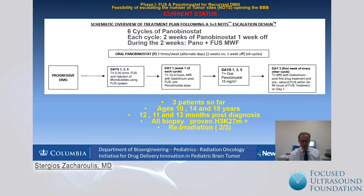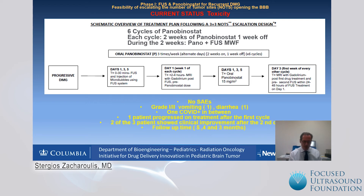We have already treated three patients. The ages were 10, 14, and 18 years; they were 12, 11, and 13 months post-diagnosis at the time of enrollment. They all had biopsy-proven H3K27 mutation, and two of these three patients had already had re-radiation prior to enrollment. There were no severe adverse events — only mild side effects such as vomiting and diarrhea, grade one and two toxicity. One patient suffered COVID between cycles requiring hospitalization but improved within three days with remdesivir and steroids.